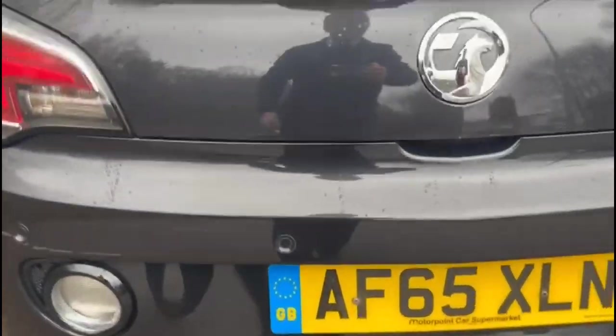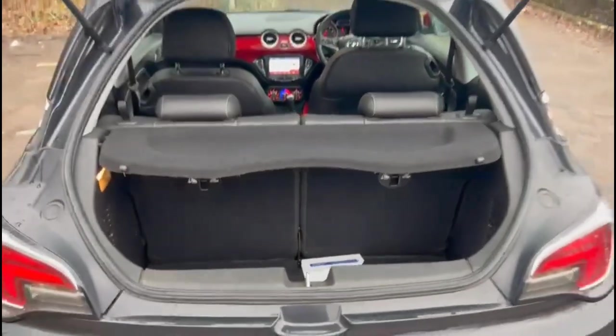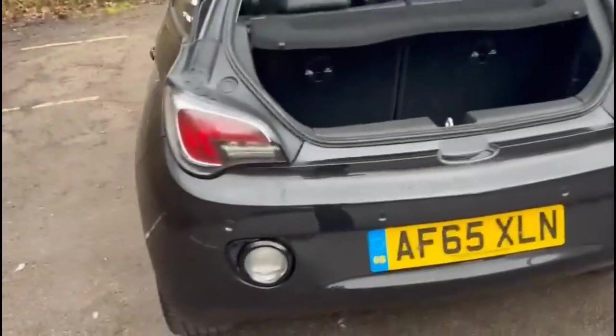It comes with many features including rear parking sensors. As we open the tailgate, there's a spacious boot with 50-50 split folding rear seats and top tether fixings.